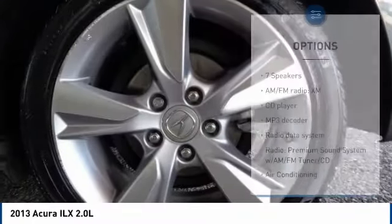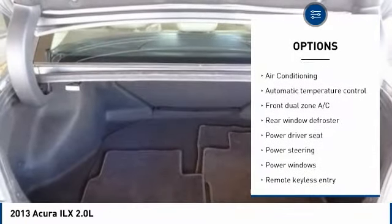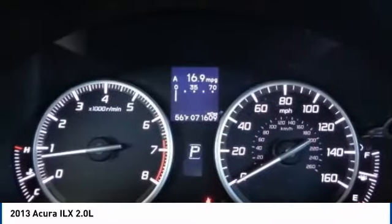Here are some of this vehicle's great options: traction control, dual airbags, leather-wrapped steering wheel, air conditioning, power steering, four-wheel disc brakes, security system, fog lights, rear window defroster, and power windows.